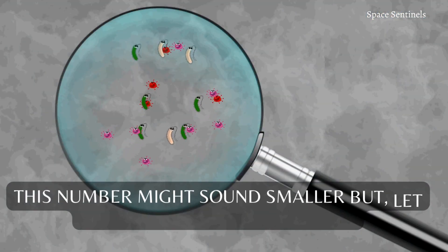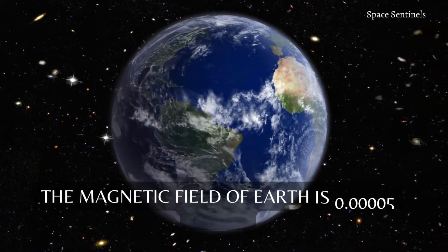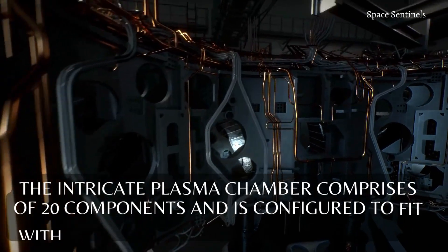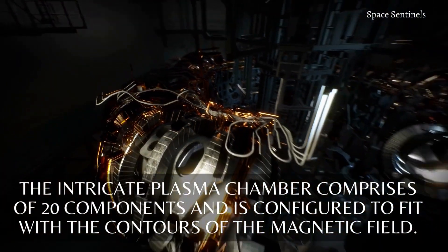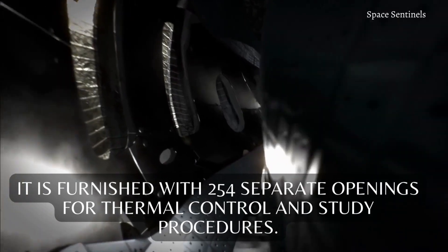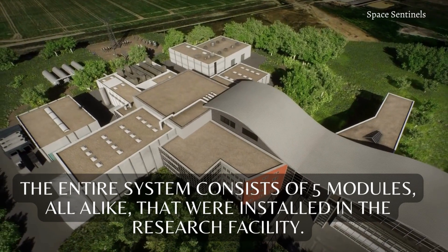This number might sound smaller, but for comparison: the magnetic field of Earth is 0.00005 Tesla. The intricate plasma chamber comprises 20 components and is configured to fit with the contours of the magnetic field. It is furnished with 254 separate openings for thermal control and study procedures. The entire system consists of 5 modules, all alike, that were installed in the research facility.